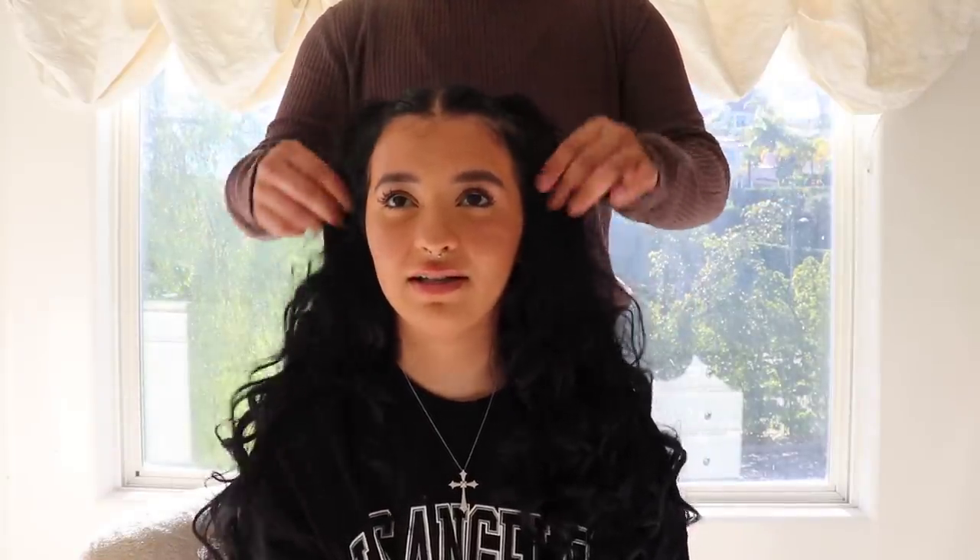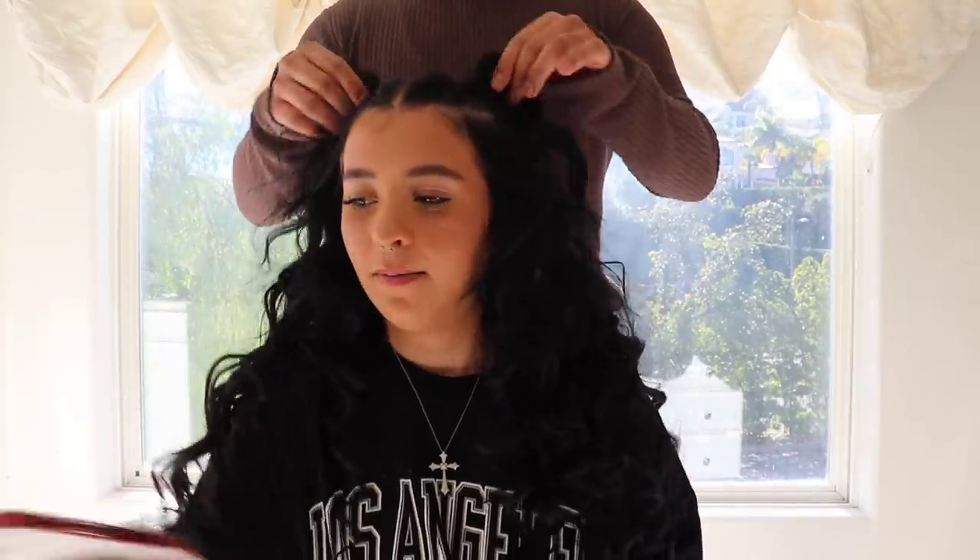I can't believe it's already Valentine's Day, it doesn't even feel like that. But yeah, let me show you guys the outfits really quick.